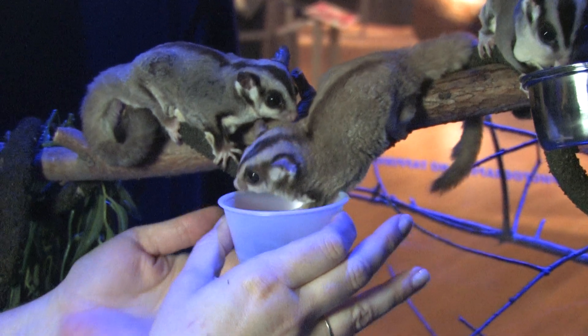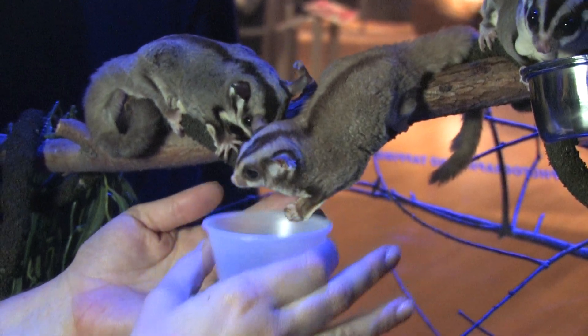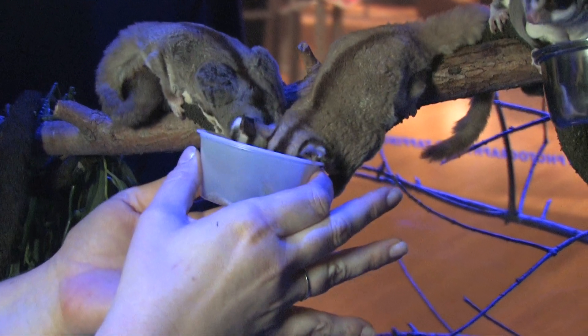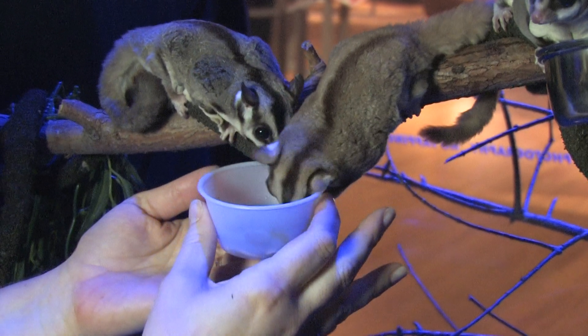Go on, take a mealworm. And they like to hold onto the cup so that you can't take it away. Let go. And of course they like sweet things — that's where the name sugar glider comes from, because they do like the nectar and the pollen.